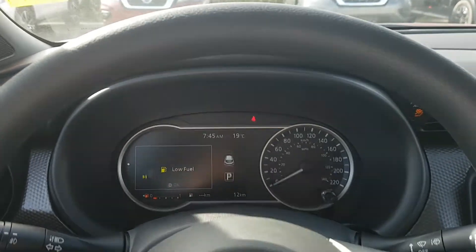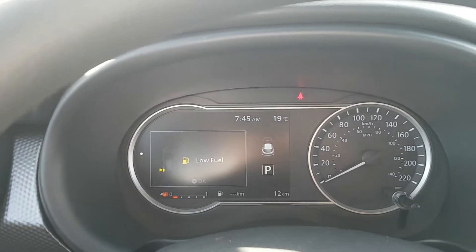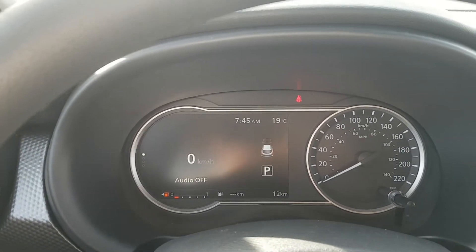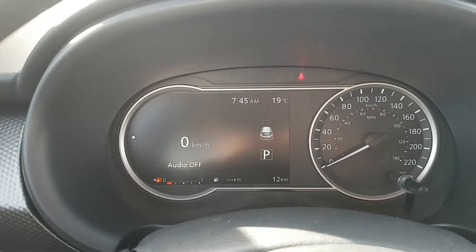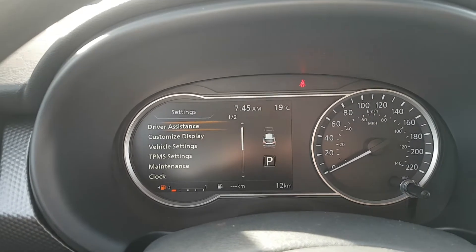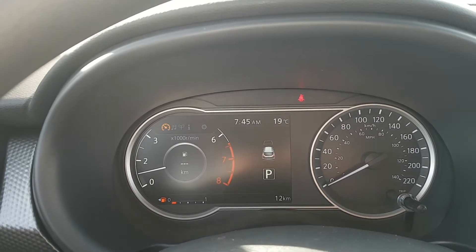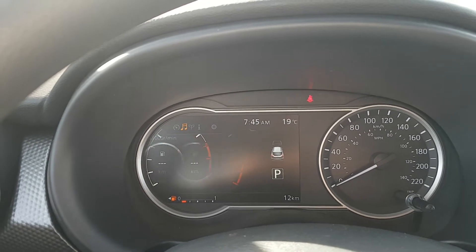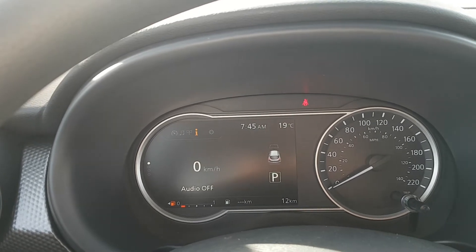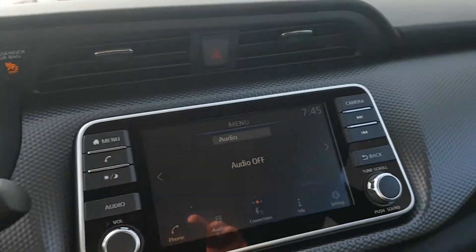Alright Daniel, sitting in the front seat here. This is the driver assist display — it'll show you things like when you're low on fuel. You've got a digital speedometer there that shows how fast you're going. You can customize a bunch of options there. There's your fuel, and you can scroll through a bunch of screens — audio, average fuel efficiency. Really nice.